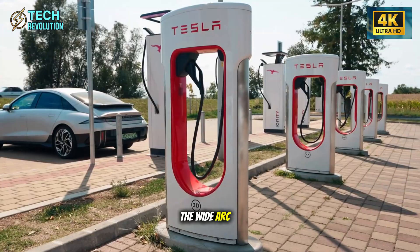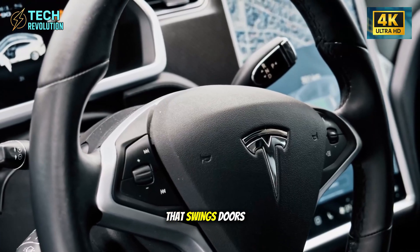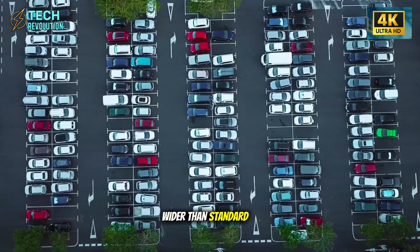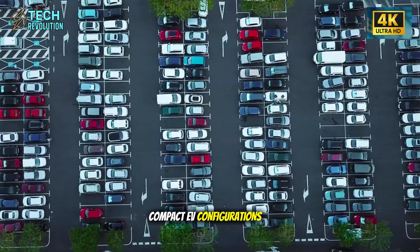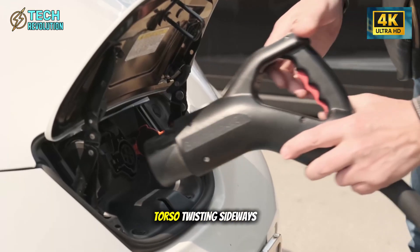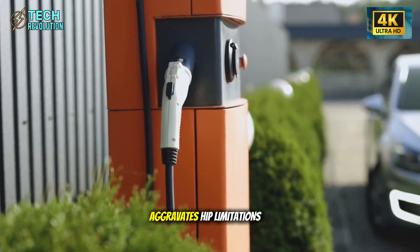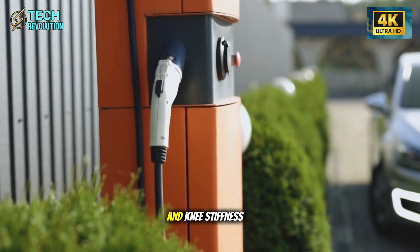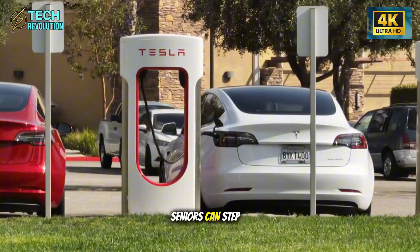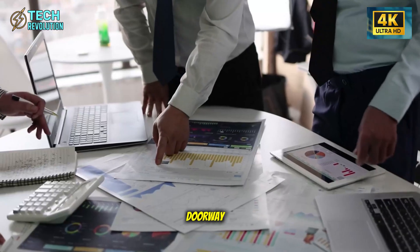The wide-arc door mechanism implements hinge geometry that swings doors open 8 to 12 degrees wider than standard compact EV configurations. In practical terms, this eliminates the torso-twisting, sideways-lowering movement that aggravates hip limitations and knee stiffness. Instead of contorting into the vehicle, seniors can step forward naturally, as if entering through a standard doorway.